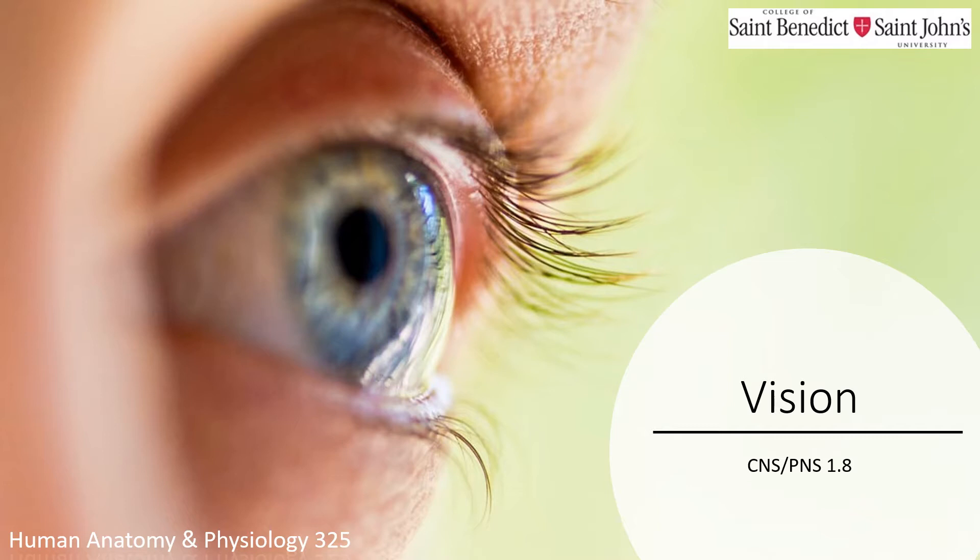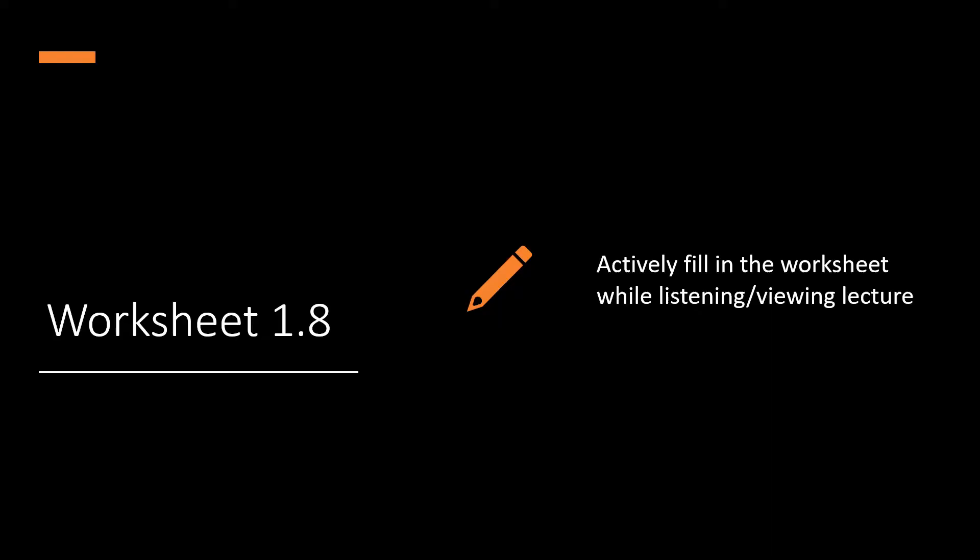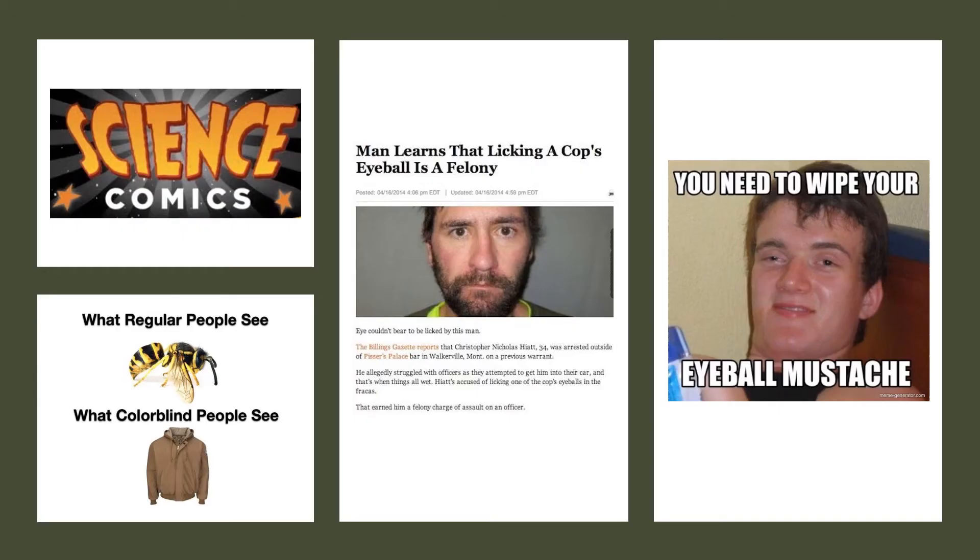Today we're going to continue with the afferent division of the peripheral nervous system and shift our focus to the special senses. Here we'll be investigating the anatomy and physiology of vision, and by the end of this lecture you'll finally understand how it is that we can see clearly. Have your worksheet handy while we work through the lecture.